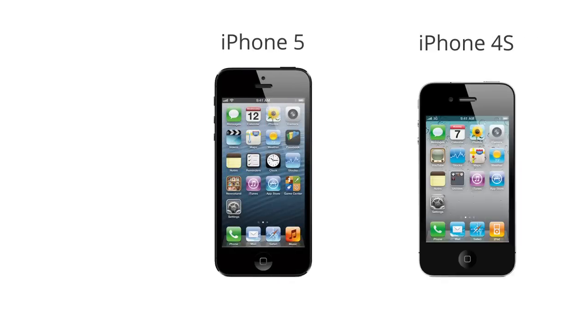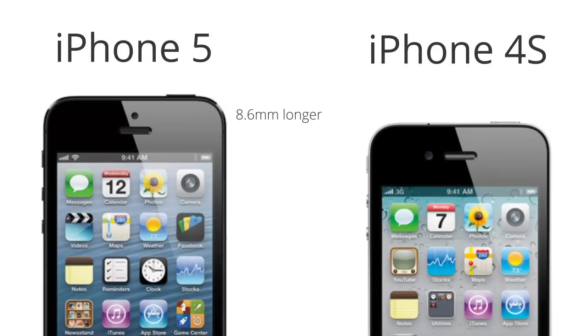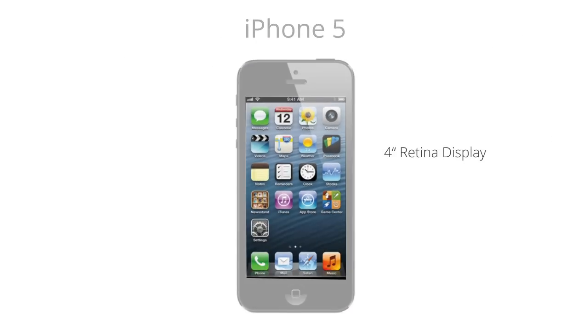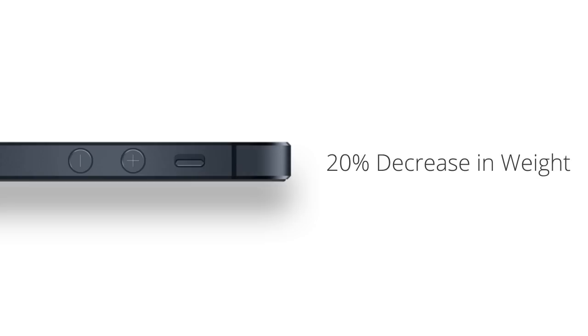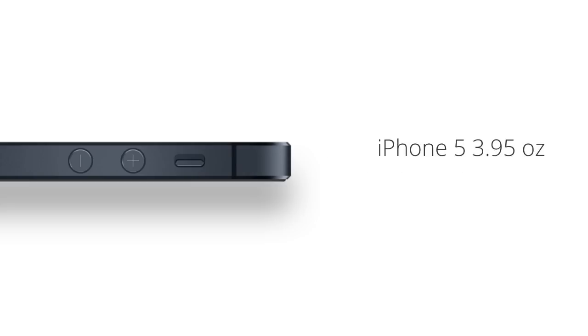The first and most striking difference is the 8.6mm increase in length, which makes room for the larger 4-inch retina display. The display now has a perfect 16 to 9 aspect ratio and a pixel resolution of 1136 by 640. You might say that the iPhone 5 finally hit adolescence, as it's not only gotten taller, but thinner too. It lost some baby fat to measure in at 7.6mm, which is 1.7mm thinner than the 4S, and saw about a 20% decrease in its weight, coming in at just 3.95 ounces versus 4.9 ounces for the 4S.